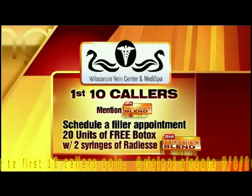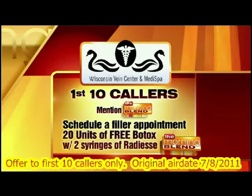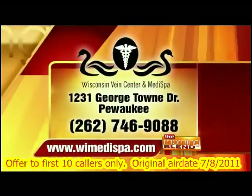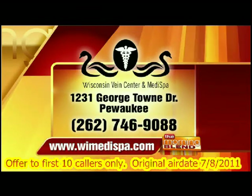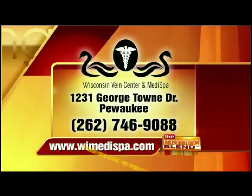There's a special offer for the first ten Morning Blend callers: if you schedule a filler appointment with two syringes of Radiesse filler, you get 20 units of Botox free — probably enough to treat one area like the forehead. Call Wisconsin Vein Center and MediSpa at 262-746-9088, or visit their website at wimedicalspa.com. They're located in Pewaukee on Georgetown Drive.